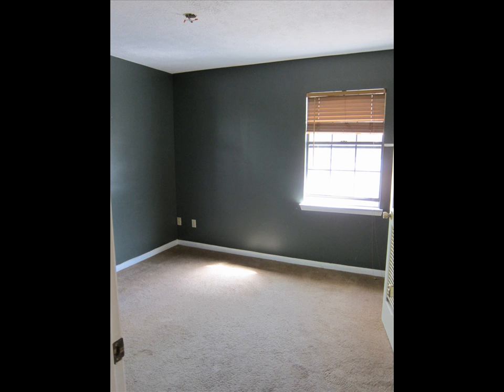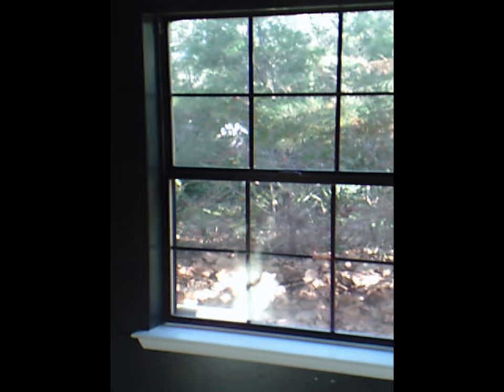Alright, over here we have bedroom number two — a little shelf, closet. This one's got two windows, which is kind of nice. Got an empty lot back there.